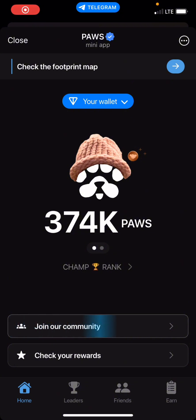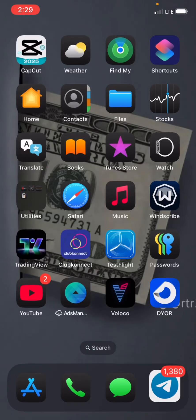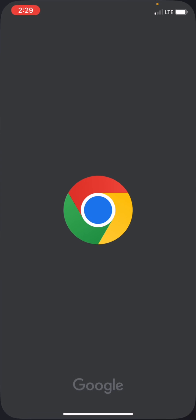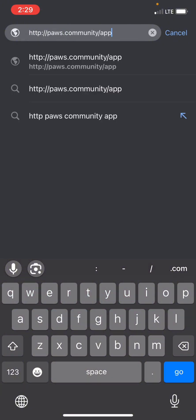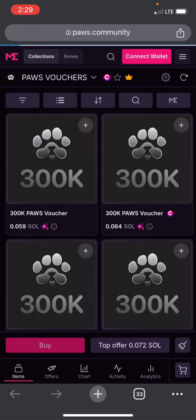To do that, you have to go to your browser — I'll use Chrome. You paste this link in your browser. There's a link I'll drop in the description of this video. It's the post.community app. Paste it in your browser and click Go.